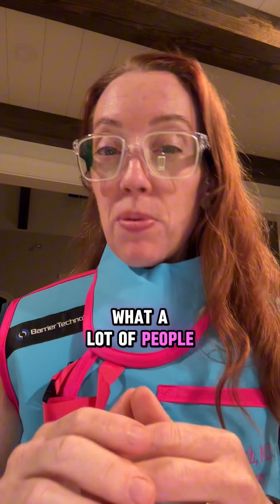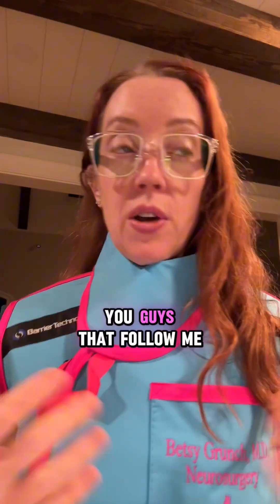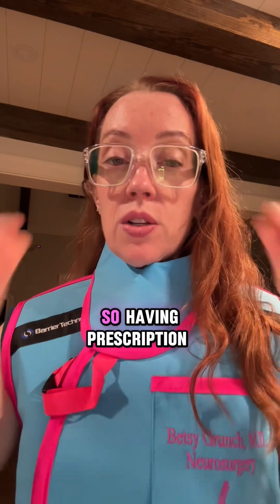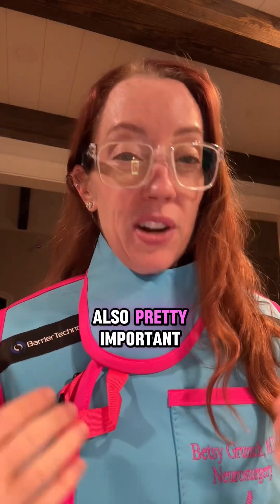I also want to point out what a lot of people forget is the eye protection. Radiation exposure to your eye from scatter beams can increase your risk of cataracts. I wear prescription eyewear, so having prescription radiation protection is also pretty important.